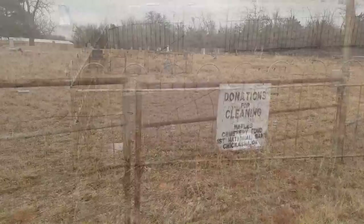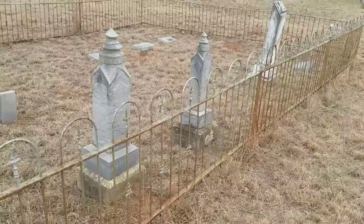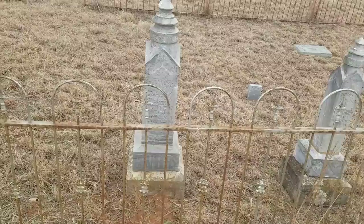One of the things you'll see in here, there are several family plot areas that have this ironwork on it. You don't see stuff like that in cemeteries too much anymore — it's kind of expensive. This says the Chambers family, and that one right there passed away in 1911.